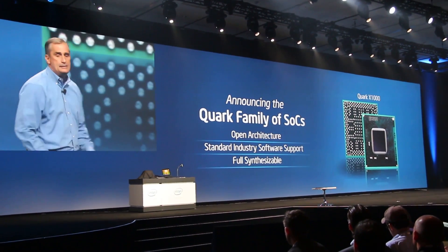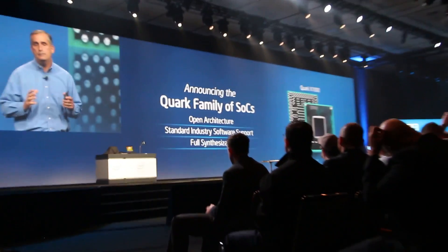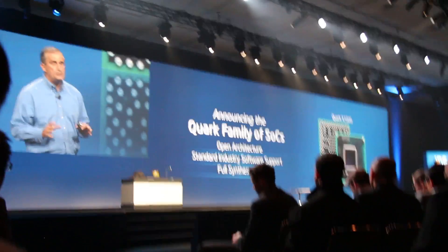This is just an example of the silicon innovation that's going on inside of Intel. But again, that's not enough. Because if you're really going to do this, you have to...